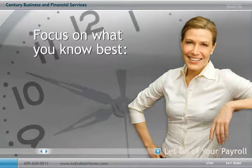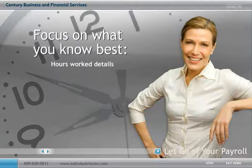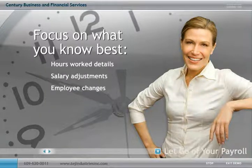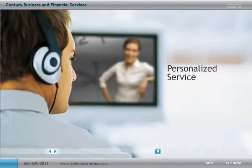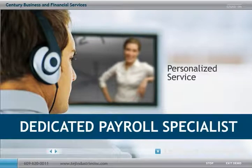Relieved of the task of processing payroll, you'll be able to focus on what you know best — entering details about hours worked, salary adjustments and employee changes — while we handle more complex issues that have a higher risk of error. And no matter how simple or complex your business needs are, you'll get personalized service from a dedicated payroll specialist.